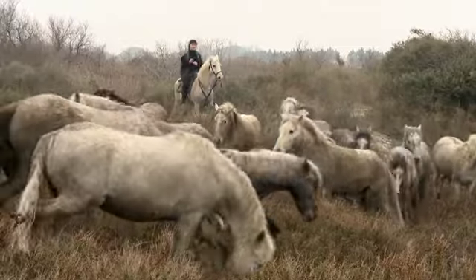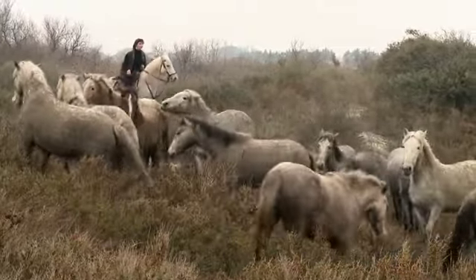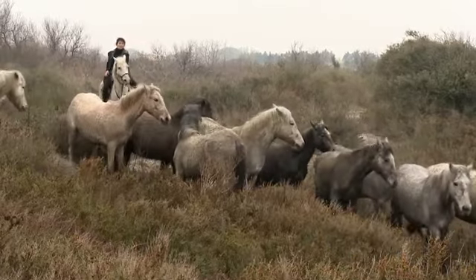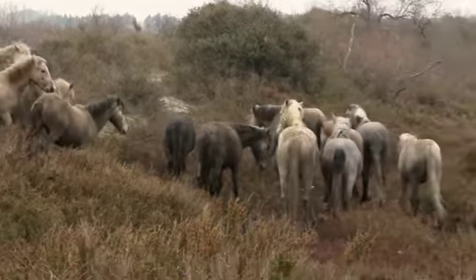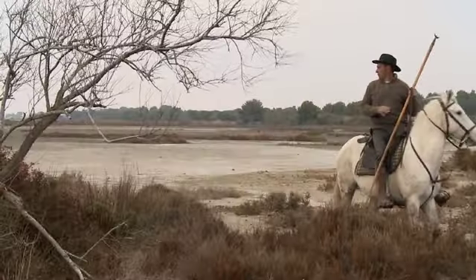The guardians are the horsemen who look after the horses and the bulls, and they are real horsemen who keep up the Camargue traditions. It's pretty wild out here, but it's safe and they are good friends, so I've asked them to drive the horses towards me so I can catch their movements.